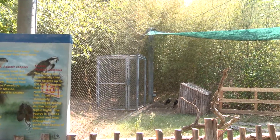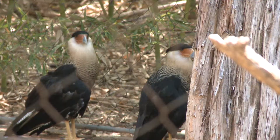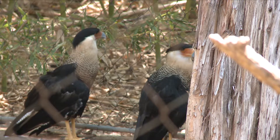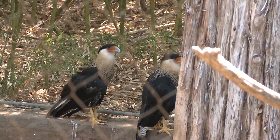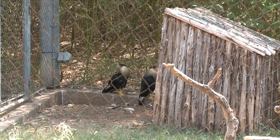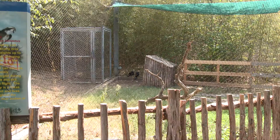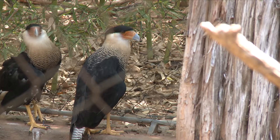Behind me is our Caracara exhibit. They are native here to central Texas, south into Mexico, as well as a group in Florida. Sometimes they're known as the Mexican Eagle. They are more of a scavenger-type raptor, like vultures, but like other raptors they have that sharp beak, sharp talons, and very strong legs that make them a bird of prey. The Caracara's diet out in the wild consists of carrion, snakes, other reptiles, lizards, and small rodents.